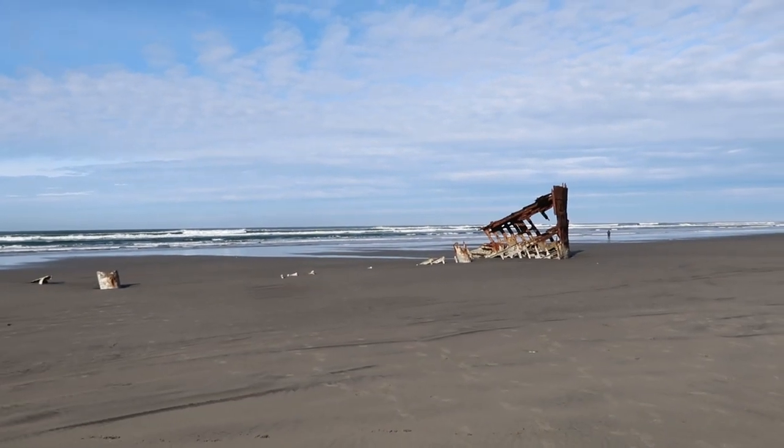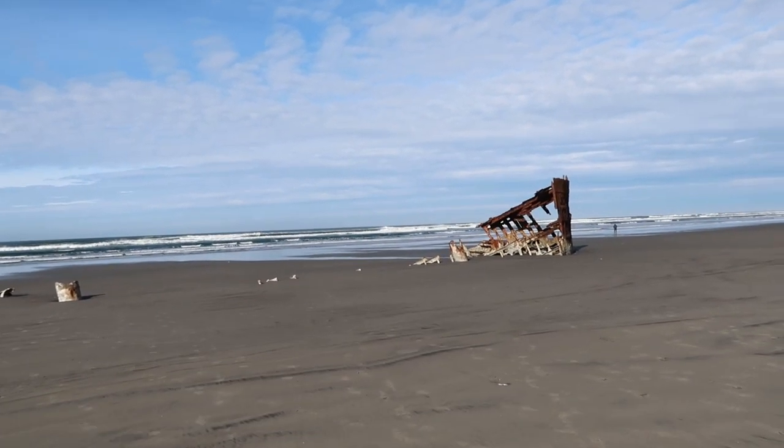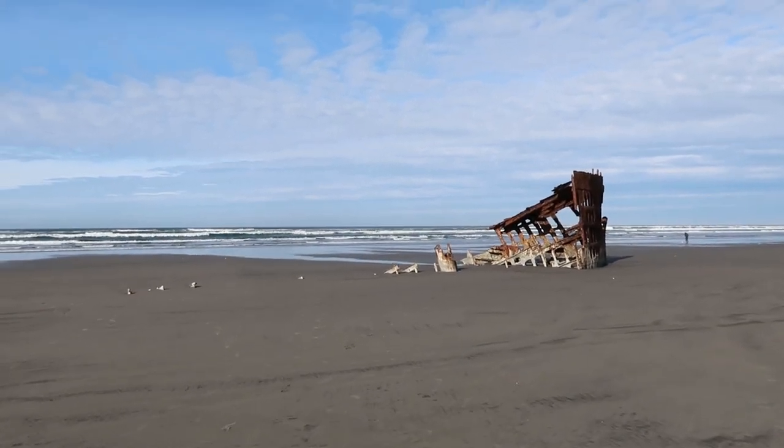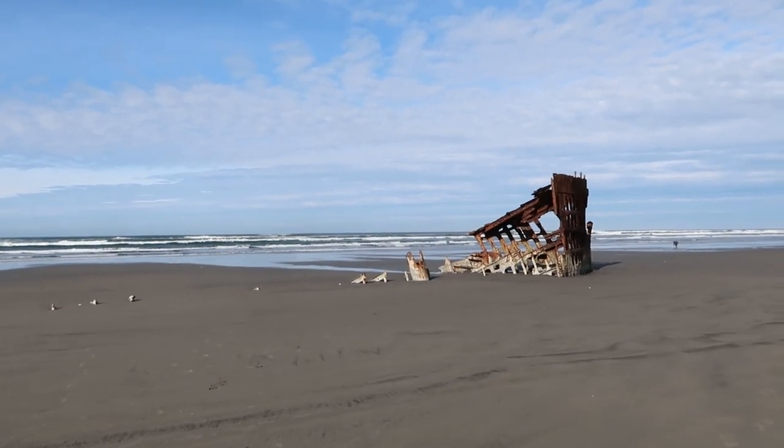This is what's left of the Peter Iredale, and this has been here for over a hundred years. I believe the ship was constructed around 1890 and it was shipwrecked in 1906.